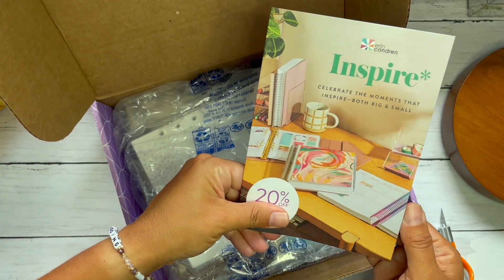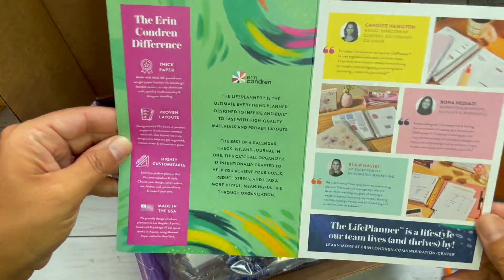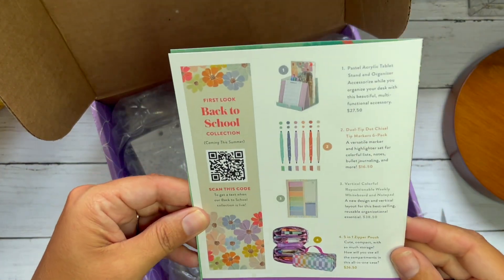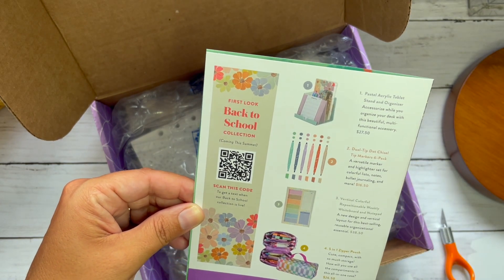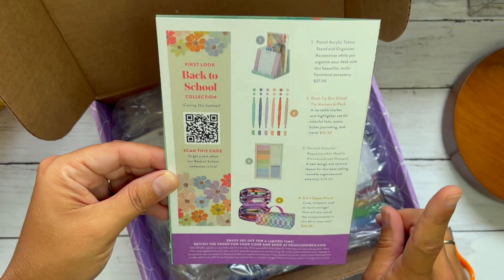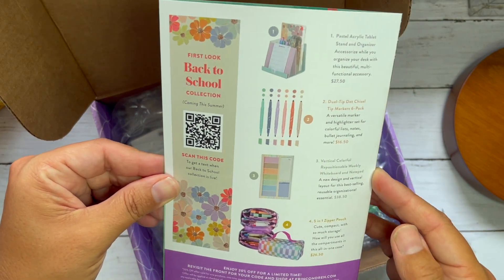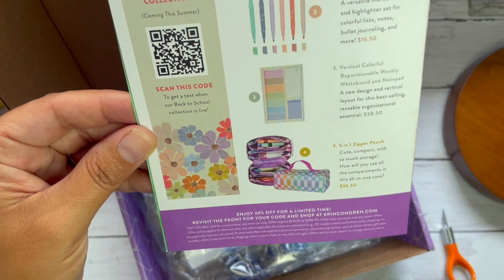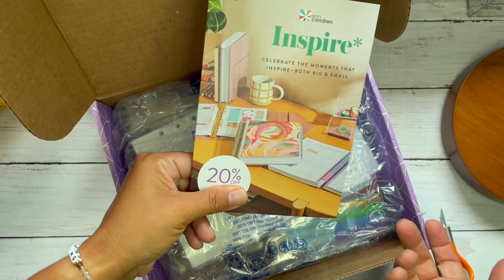Right here is clearly the insert showing new things inside new boxes. Let's see — pastel tablet stand and organizer, dual tip chisel tip markers, dot and chisel, that's cool. Vertical colorful repositional weekly whiteboard and notepad — thank you very much, that looks like a ton of fun. Five in one zipper pouch — I'll like it. It also has a QR code on it, and who doesn't like a good code!